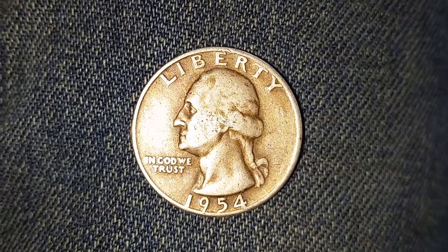Thanks for watching Hidden Coin Channel, where all the coins you see are hidden until they appear on this channel.